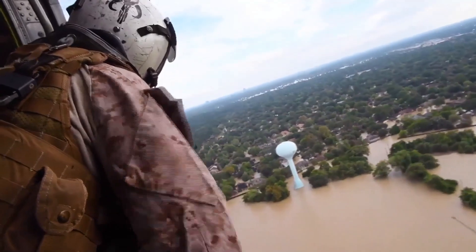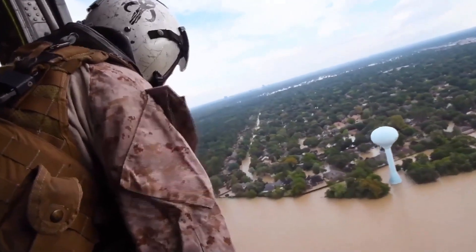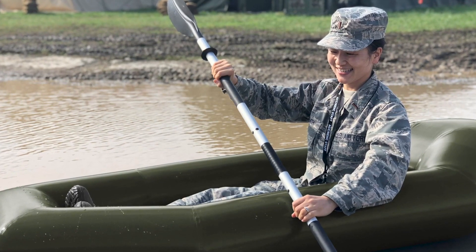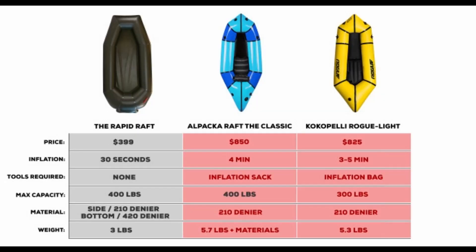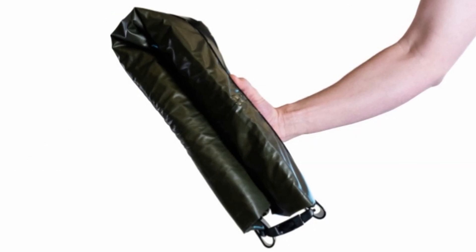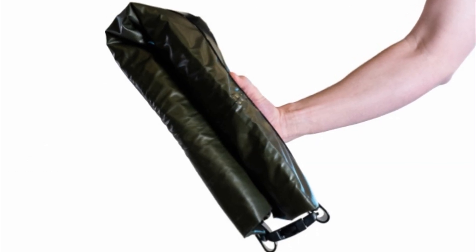This raft was designed based on military requirements for rapid water crossing, but it's really a product that anyone can use. It's considerably lighter and smaller than all other pack rafts I've seen, and it's small enough and light enough to take backpacking — especially convenient if you need to do any water crossings and don't want to get all of your gear wet.